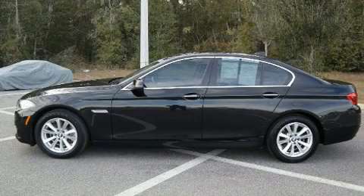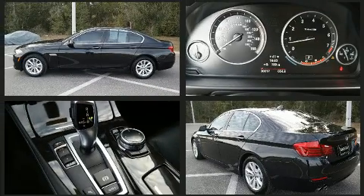Come test drive this 2014 BMW 528i. With less than 30,000 miles on the odometer, this four-door sedan prioritizes comfort, safety, and convenience.